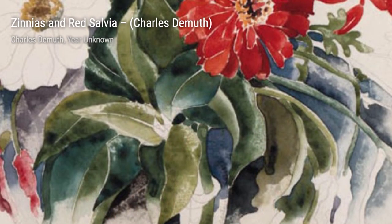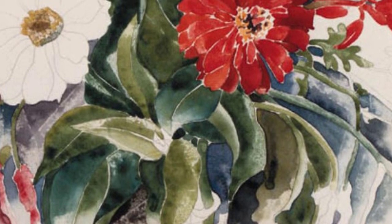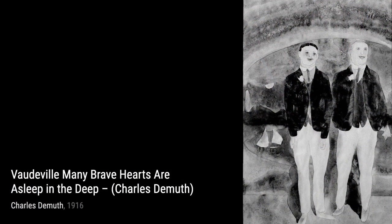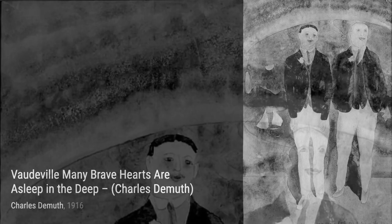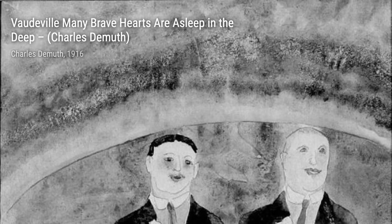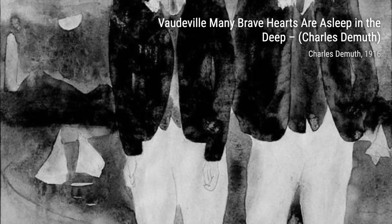Spring is a celebration of the season's beauty. DeMuth's use of vibrant colors and delicate brushstrokes perfectly captures the essence of springtime, filling the canvas with life and energy. Girl in Red is a portrait that showcases DeMuth's ability to capture the personality and emotions of his subjects, with bold colors and strong brushstrokes adding depth and intensity.